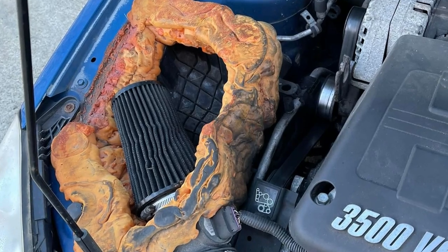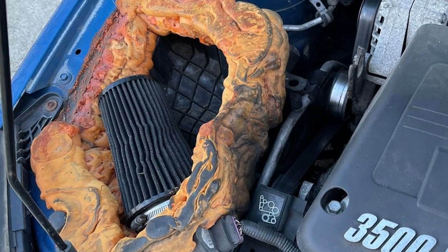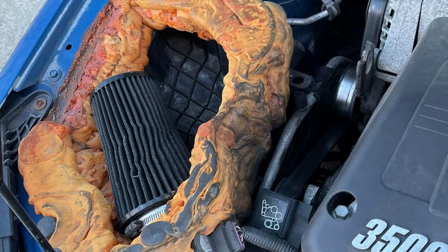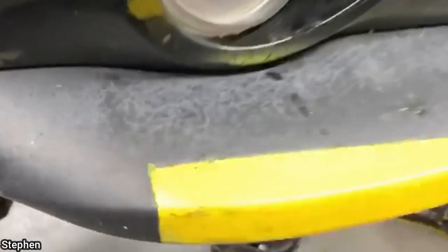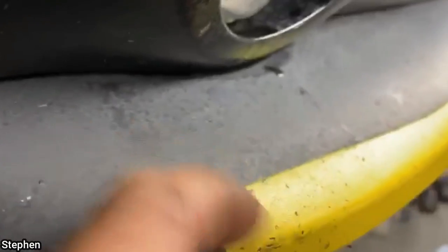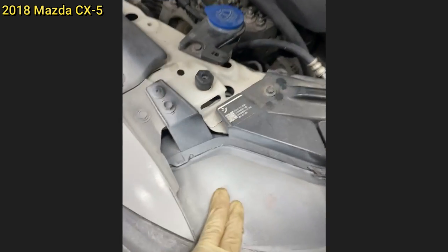This vehicle came in as the customer says the engine is not performing as it should. The customer said her boyfriend used to be a mechanic and usually works on her car. Another vehicle came in for service and the technician couldn't help but notice a terrible paint job.